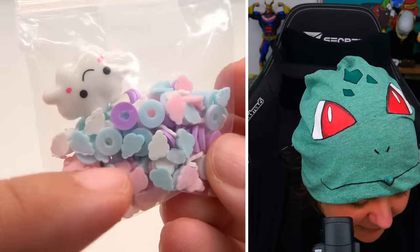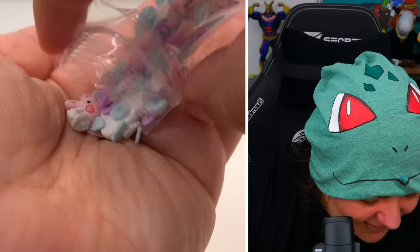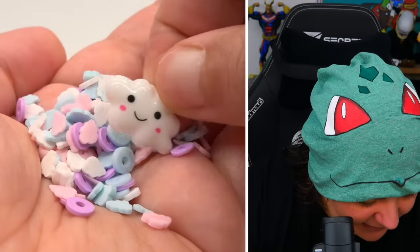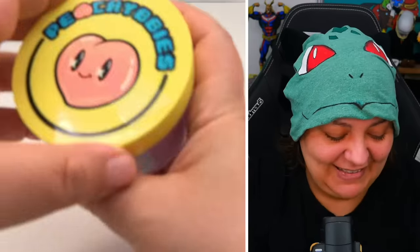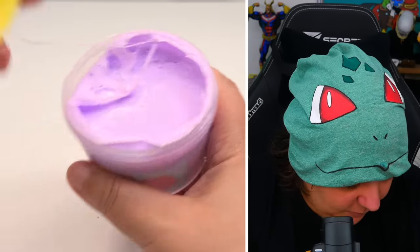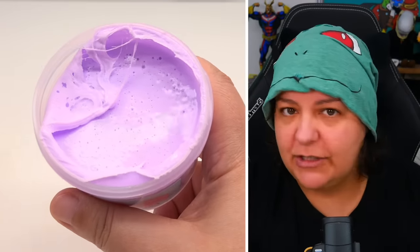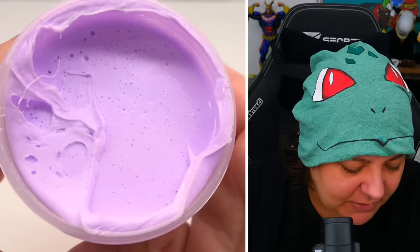We have tiny clouds and what looks like a bunny charm. The scent is really lavender — very flowery and potent. I don't hate it, it's just not my favorite scent. It kind of smells like a warm blanket. Very, very lavender-esque. If you love the smell of lavender, you're going to enjoy this.